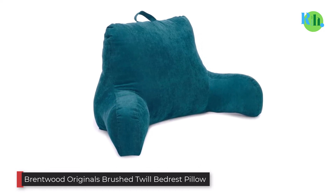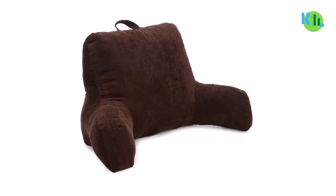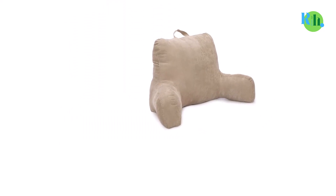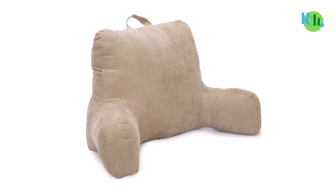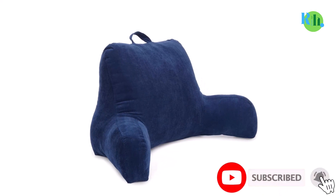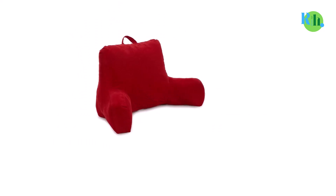Number three: Brentwood Originals Brush Twill Bedrest Pillow. This backrest pillow sets itself apart from the rest of the best-selling pillow list. It is slightly larger than most backrest pillows, measuring 26 inches long by 18 inches wide by 18 inches high. It is sold in five different colors: black, chocolate, garnet, khaki, and navy. The pillow provides thorough neck and back support whether you are lying on the floor watching a movie or lying in bed reading the latest novel.